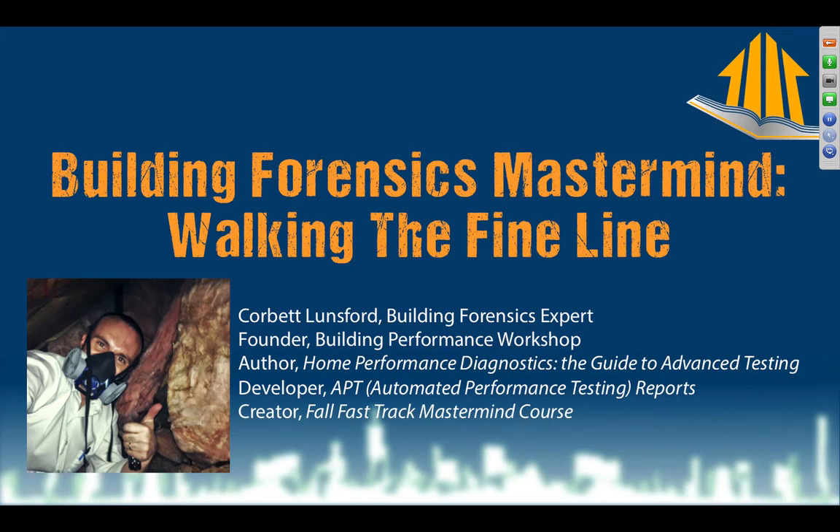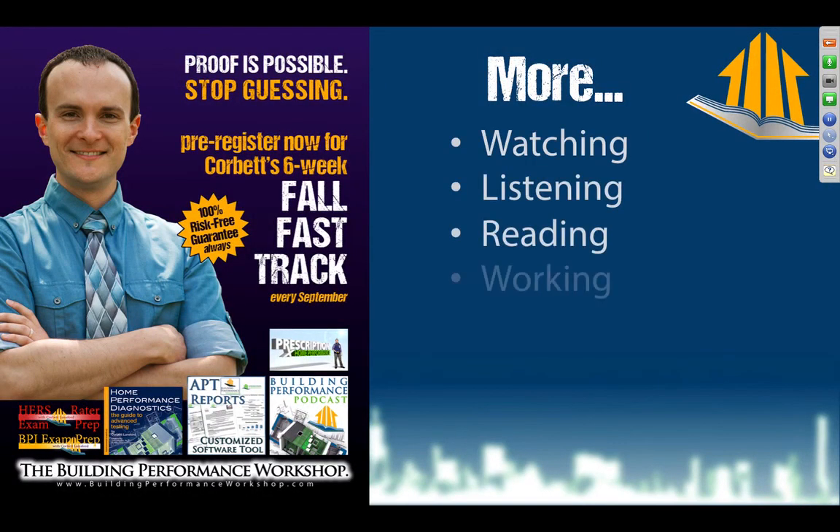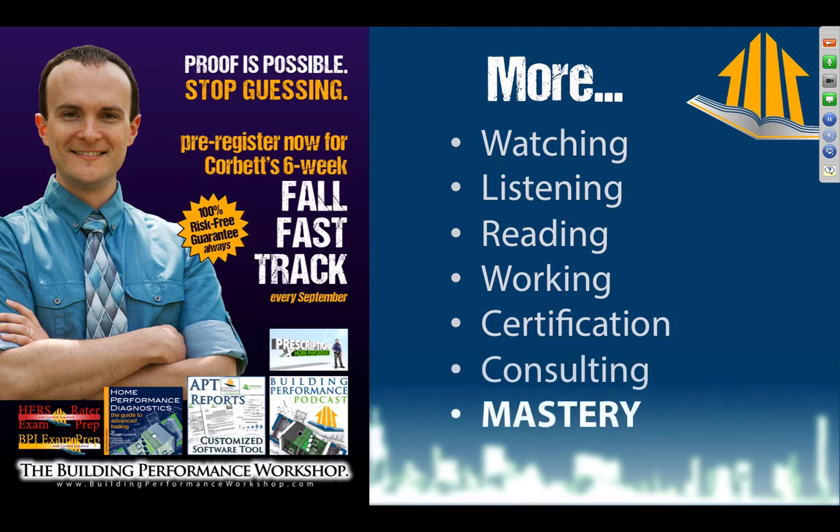I had a couple of jobs this last month where I had to be very delicate in my explanation of how things are working. That is a huge part of our job as building forensics masterminds. I give away tons of information for free on my radio show, the Building Performance Podcast, and on my video channel at youtube.com/c/homeperformance. There's also a ton of reading in Home Performance Diagnostics — you can preview the entire thing on my website.